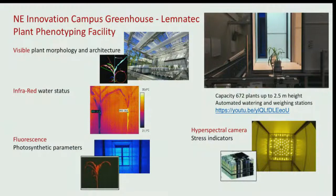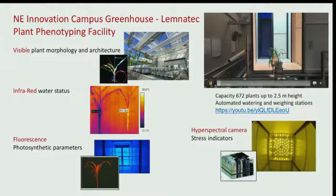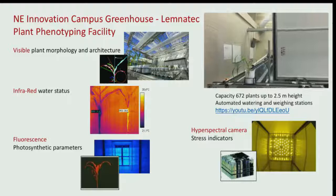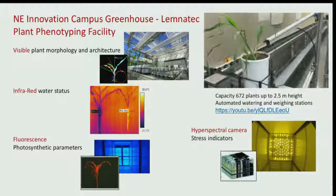The greenhouse unit across the street in our greenhouse innovation center has capacity for 672 plants, with application of visible infrared, fluorescent, and hyperspectral cameras. The conveyors and ceiling height allow us to accommodate plants up to maturity or up to two and a half meters in height. There are also automated watering and weighing systems through which nutrients can also be provided.